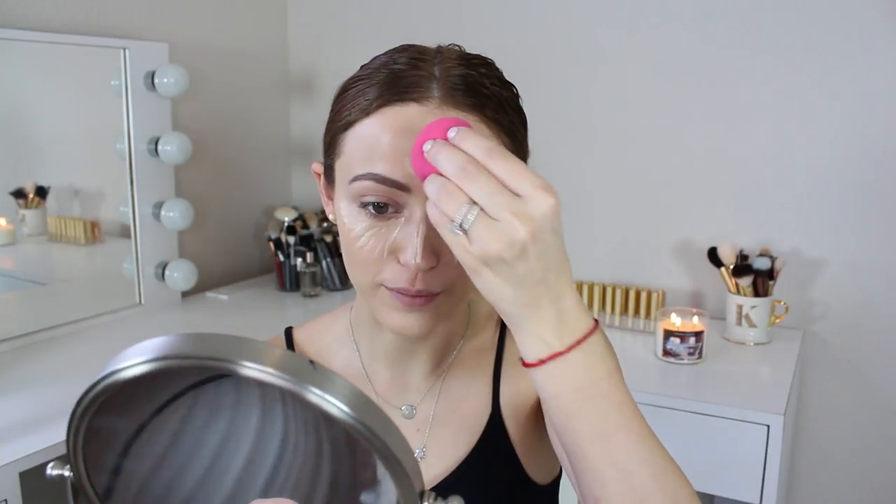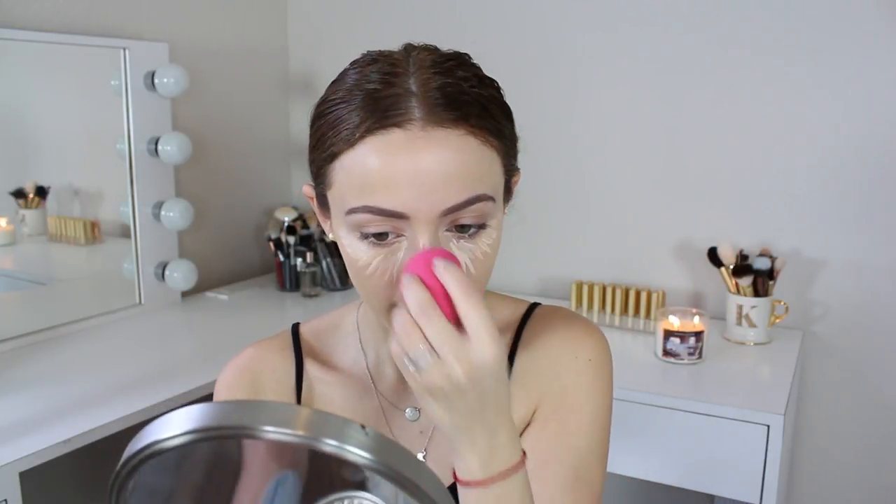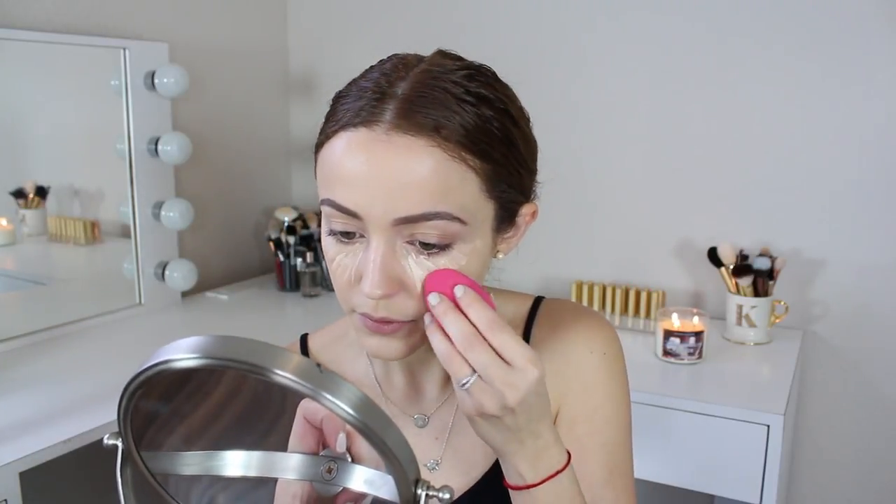I'm going to take my pure cosmetic sponge and just blend everything in. I have been liking this sponge over my Beauty Blender, which is so weird because in my eyes nothing beats the Beauty Blender. The only thing that has come close is my Real Techniques complexion sponge. But I've been liking this sponge because I feel like it's a mixture of the Real Techniques and the Beauty Blender mixed in one. What I don't like about the Real Techniques sponge is the pointy tip on one side.